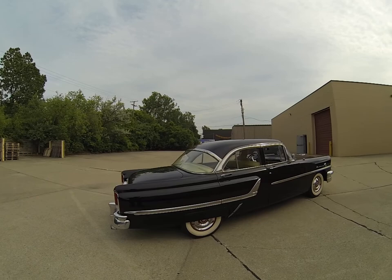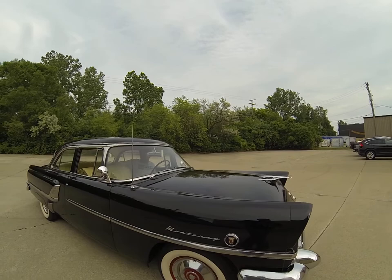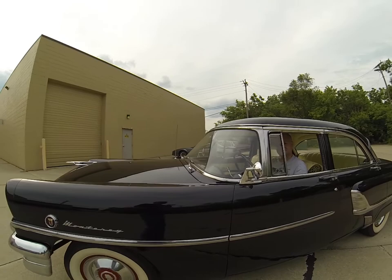This is a 1955 Mercury four-door sedan — original paint, all original sheet metal, beautiful underside. Wide white wall tires, absolutely original paint, nice chrome. If you're looking for a fun car to drive, see how smooth that is. It's a low-miles car.